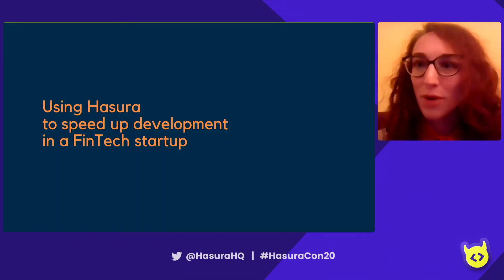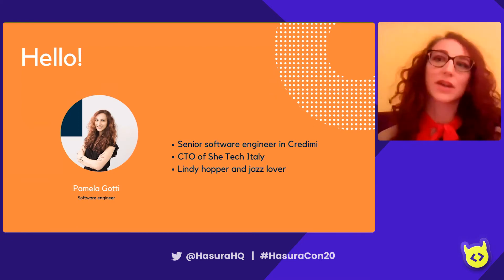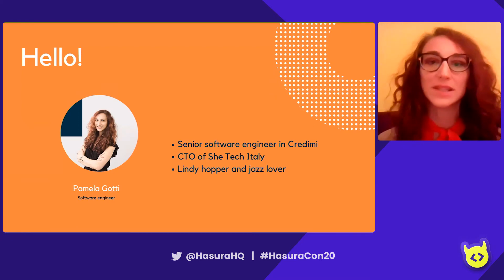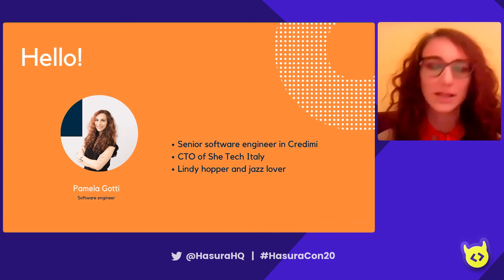Hello, everybody. I'm Pamela. I'm a senior software engineer at Credimi, that's a startup based in Milan, and also CTO of SheTech Italy, a community based in Milan whose mission is to empower women in tech.